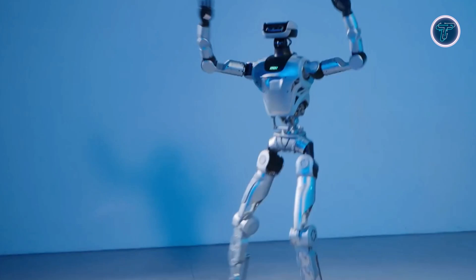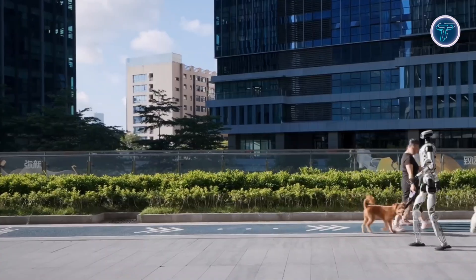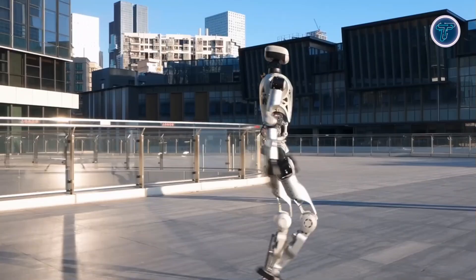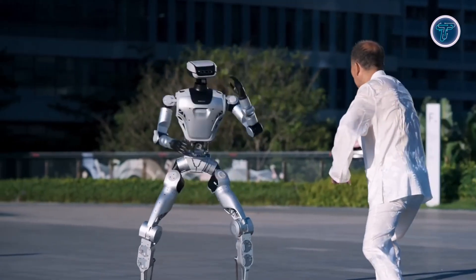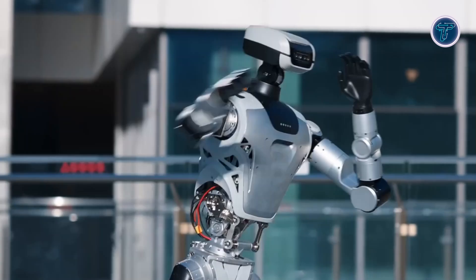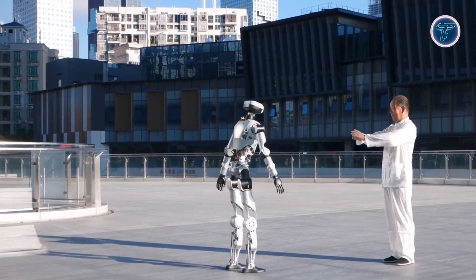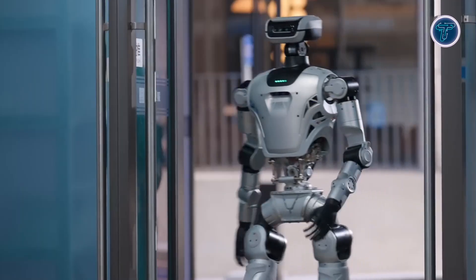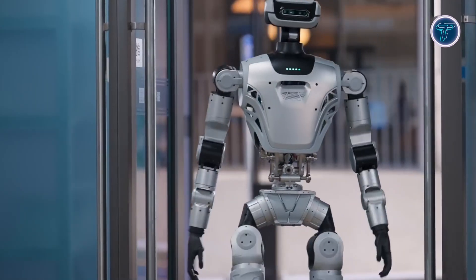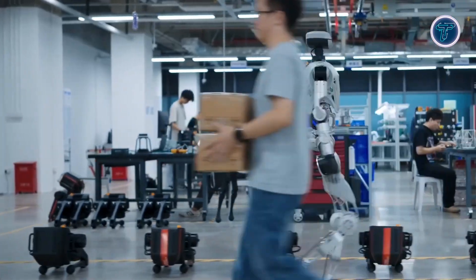Oli can run onboard large language models for natural language interaction. Its development toolchain spans algorithm research, AI training, perception, and motion control, streamlining the path from concept to deployment. Designed for operational use, Oli combines full-body mobility, structural portability, and open behavior frameworks. It offers a practical bridge from robotics R&D to real-world automation, empowering innovators to create adaptable, intelligent systems ready for industrial, commercial, and service applications.